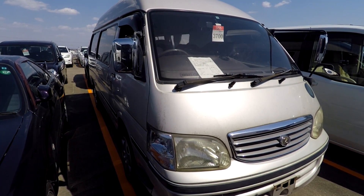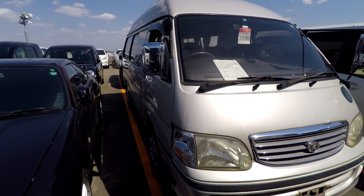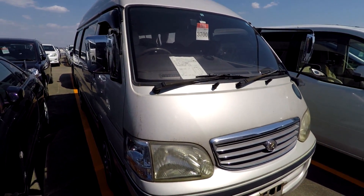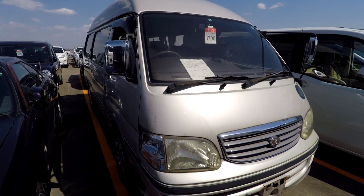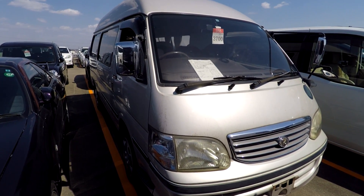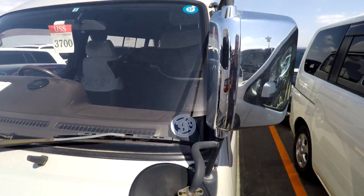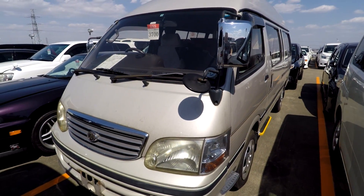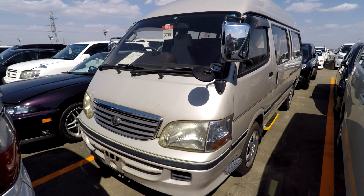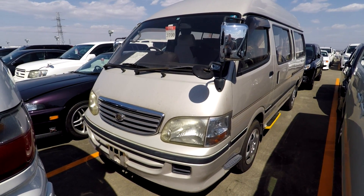Hi everyone, it's Mark from Brave Auto International in Japan. I'm at USS Nagoya checking some cars on a Thursday afternoon. This Hiace here is one of them — it's for a customer in Canada who wants a high-roof Hiace to turn into a camper, and I've got a very low budget, so buying the vehicle for them is not going to be easy, but I'm trying to help them out.